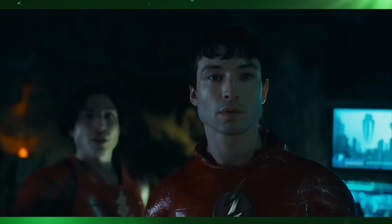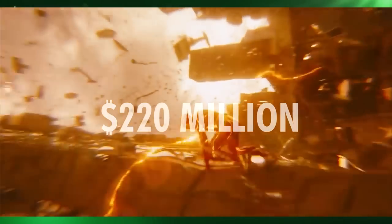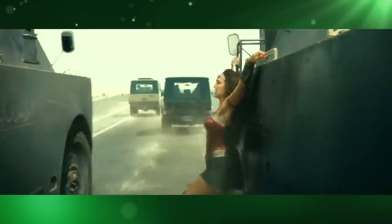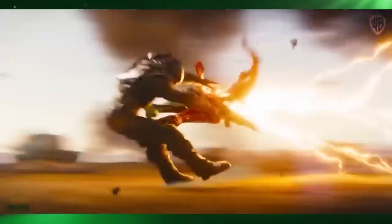Now the upcoming Flash movie has a big budget of around 220 million dollars — about the same as The Dark Knight Rises, Man of Steel, and Wonder Woman 1984. So if the VFX aren't cheap, they should be both quick and good, right?